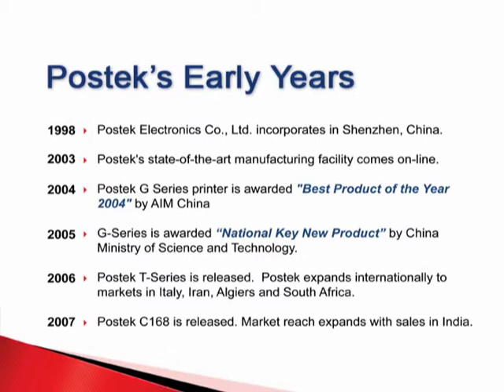Since the company's inception in 1998, Postek has focused on research and development in the Auto-ID industry, with the philosophy of providing better design printers which solve common problems. By 2004, Postek introduced their G-Series printers, which was awarded Best Product of the Year by the China Chapter of AIM.